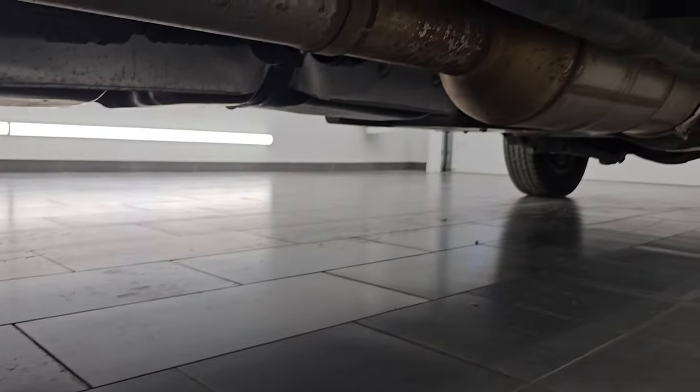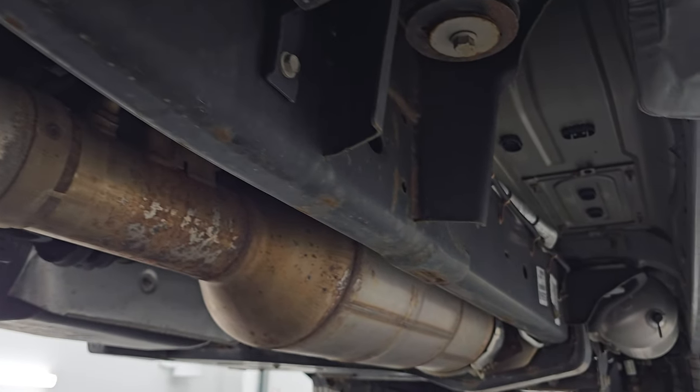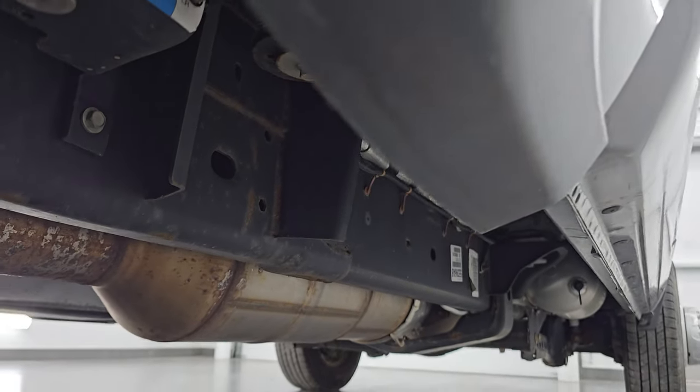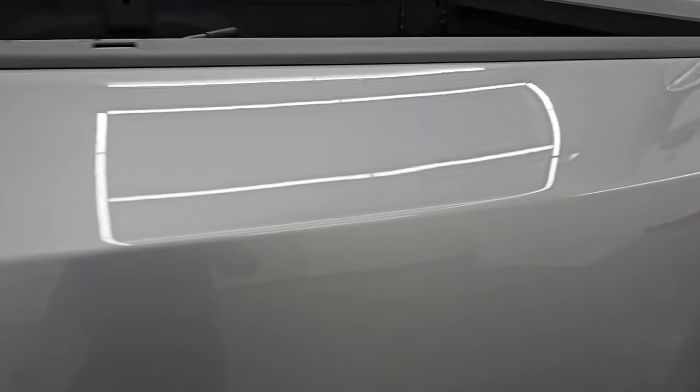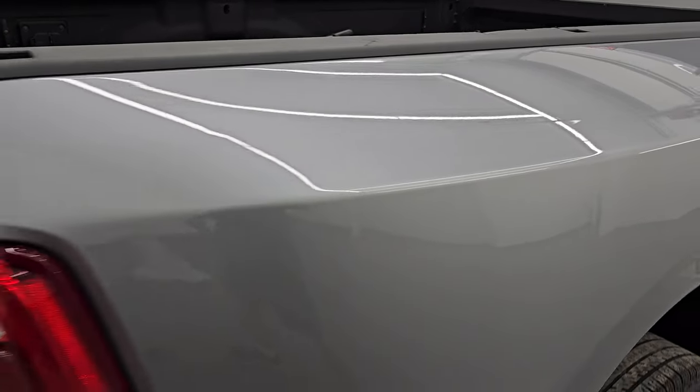Frame and underbody are very nice and clean. It has all the remaining factory exhaust so it hasn't been altered in any way. Looks really good under here. And once again the dually tub is in nice shape — didn't see any dents or dings on there. Really nice condition.